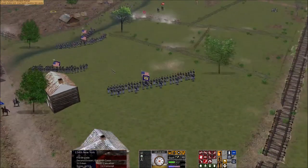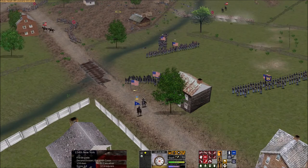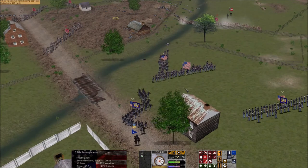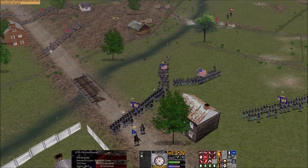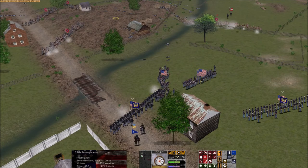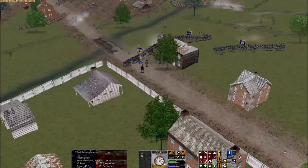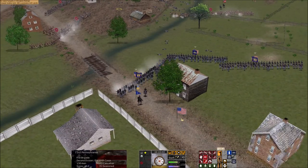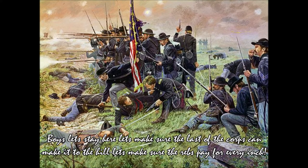As the two regiments arrived on the other side of the run, the men of the Hardtack Regiment — who had crossed water now red with blood and filled with bodies — saw the 134th New York and glared with disdain towards the regiment, whose retreat was the reason they had to leave the relative safety of the brickyard. However, they had little time to focus on this, as Coster gave orders for the brigade to take up another defensive position by Stratton Street. The Hardtack Regiment formed a line, bringing their guns to their shoulders and firing on the rebels in the brickyard, as the 27th Pennsylvania formed a line on their right. The 134th finally advanced and formed a line left of the 27th. Coster called out: 'Boys, let's stay here! Let's make sure the last of the Corps can make it to the hill, and make sure those rebs pay for every inch!'